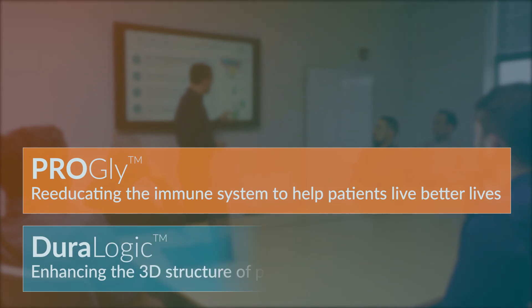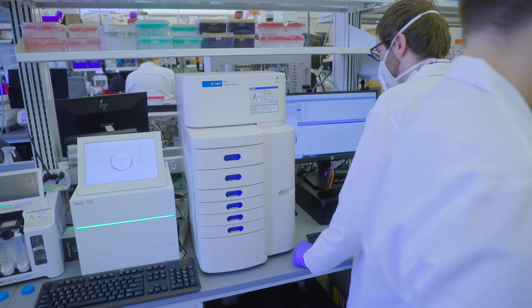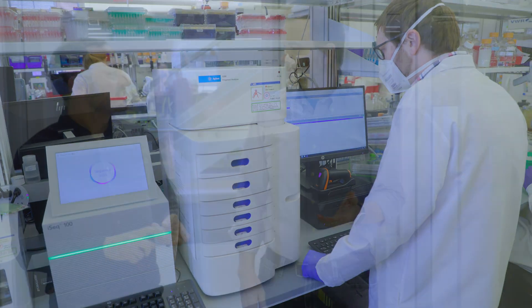We're moving towards proof-of-concept in our initial preclinical data packages for both our ProGli and our Duralogic programs. In the longer term, we'll look to expand our portfolio of NSAA chemistries and the pipeline of products that we're developing both internally as well as with partners.